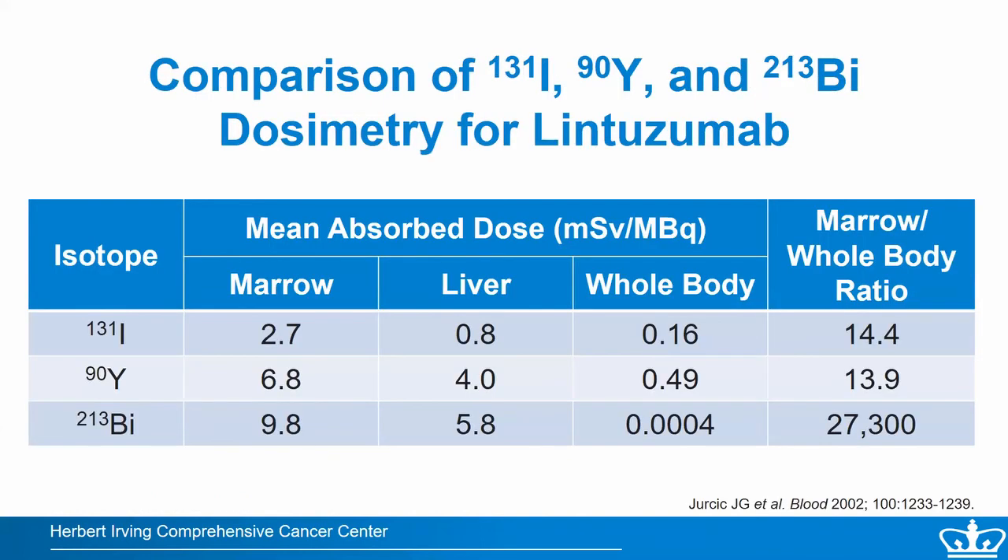We compared the dosimetry of Bismuth-213-labeled lintuzumab with beta-emitters iodine-131 and yttrium-90. Marrow-to-whole-body dose ratios are about 1,000 to 10,000 times greater for the alpha particle emitter than for beta particle emitters, due to the very short range and focused radiation of Bismuth-213.